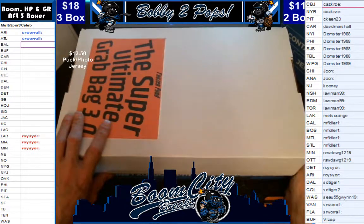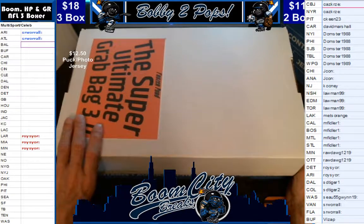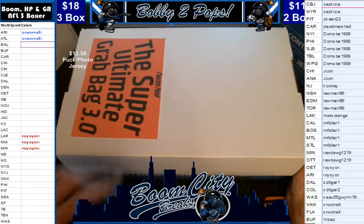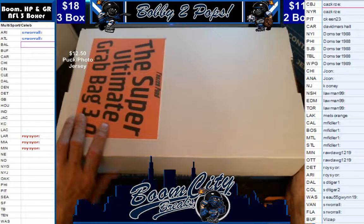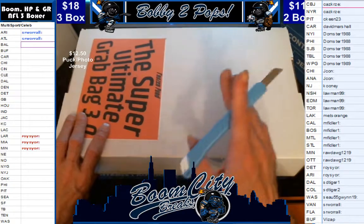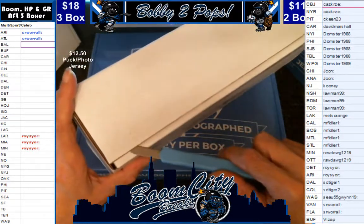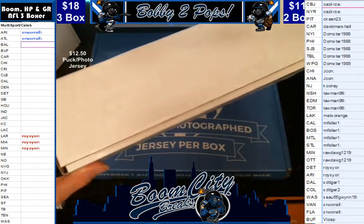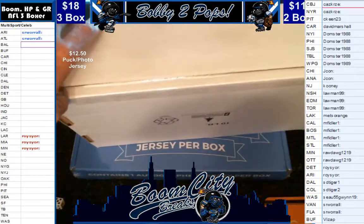Hey everybody, welcome to Boom City Breaks on Friday, June the 9th — actually it's June the 10th, about 2 a.m. Central Time. We are still breaking on a grab — the jerseys. This is a one-box break from a frozen pod. It's a Super Ultimate Grab Bag 3.0. I really like this product a lot. It's got a licensed jersey, a Reebok or CCM, in every box. It's also got a puck and a photo. Three of our teams walk away with a hit. We did random team sales, already randomized teams and customers, alphabetized so they could see who they had a bit easier, gave them ample opportunity to trade, and here we go.